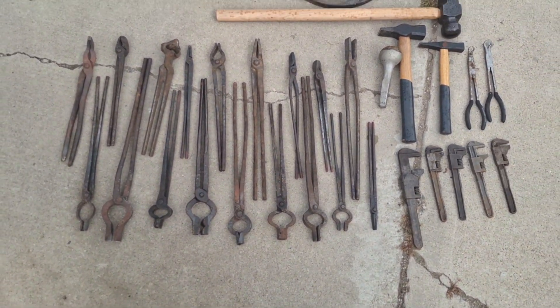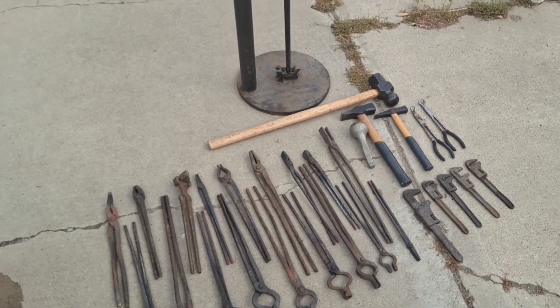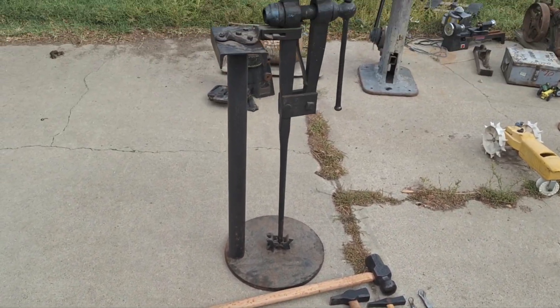Had a pretty good week last week. I've been really lucky the last couple weeks finding blacksmith tools. Thanks for watching.